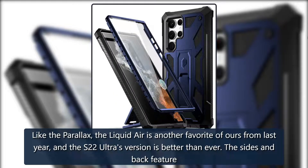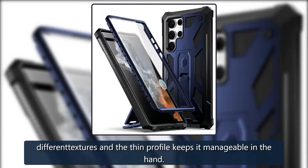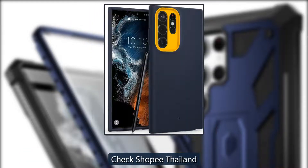Understated grip: Spigen Liquid Air. Like the Parallax, the Liquid Air is another favorite from last year, and the S22 Ultra version is better than ever. The sides and back feature different textures, and the thin profile keeps it manageable in the hand.